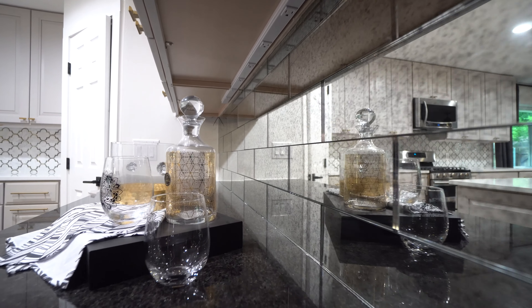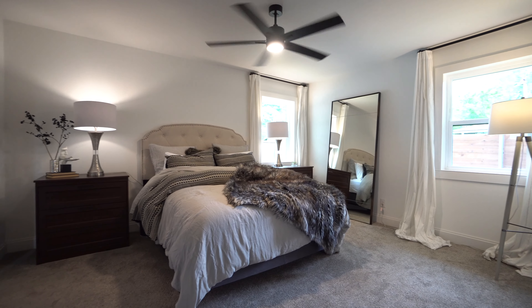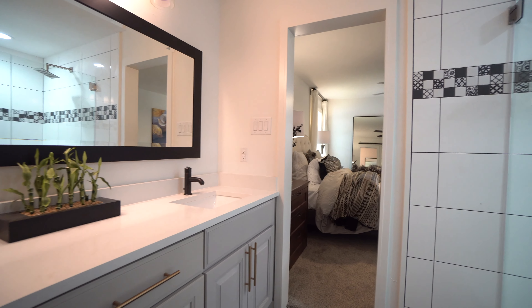Welcome to 10211 Vinemont Street in Dallas, Texas. This is a three-bed, two-bath home with a nice size office. It's 2,637 square feet. Come on in and we'll show you around.